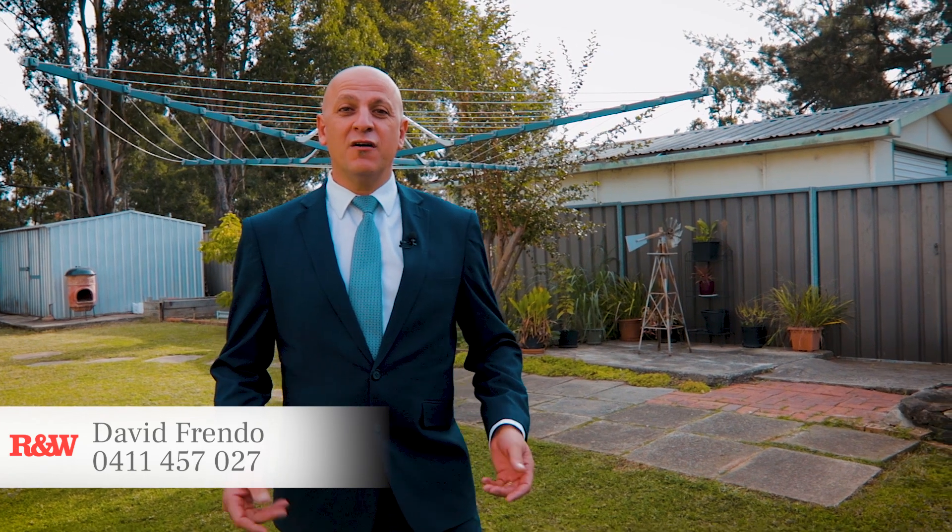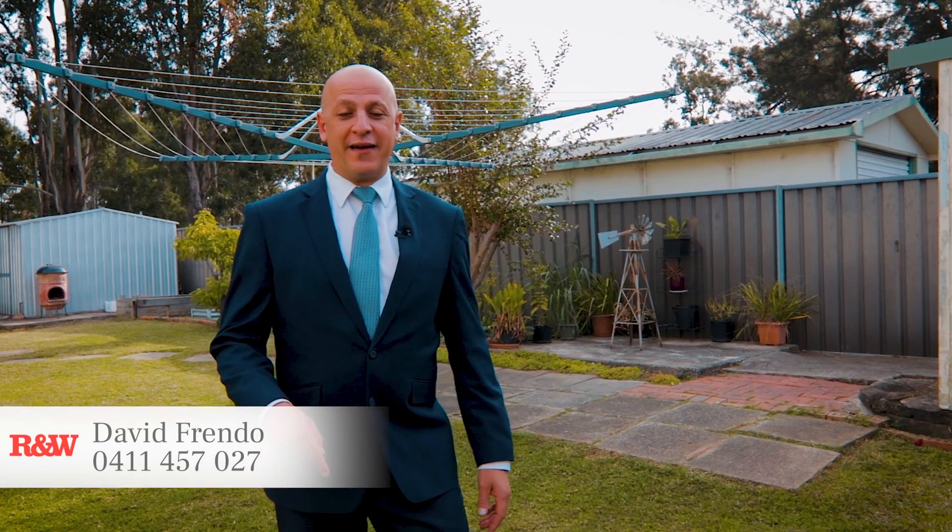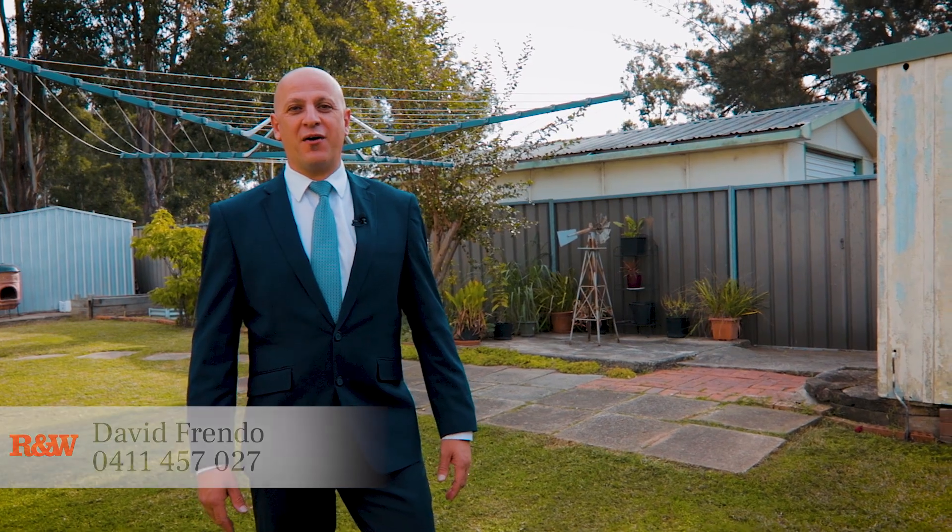As you can see, a well-presented three-bedroom home set in a great location. For further information, call me on the number below and we look forward to seeing you at the scheduled open home.